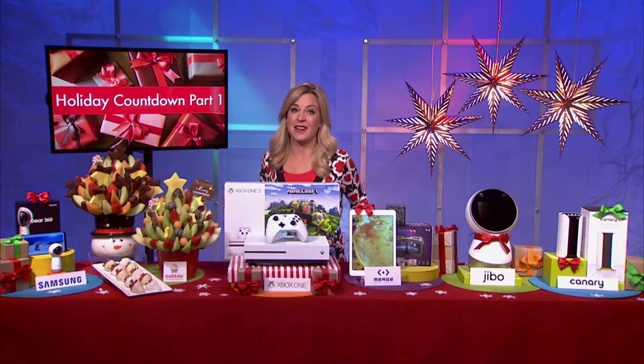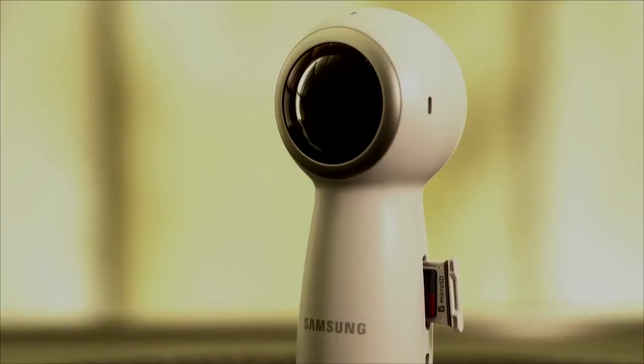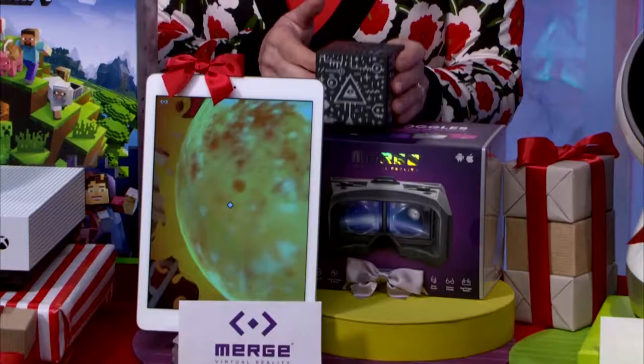Take a look at the Samsung Gear 360 — an affordable, cutting-edge, high-quality 4K camera. You just pair it with a compatible smartphone and you can stream live in full 360 degrees to Facebook, YouTube, and even Samsung VR. It's a perfect gift for folks who want to capture all aspects of life on the go.